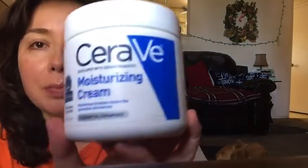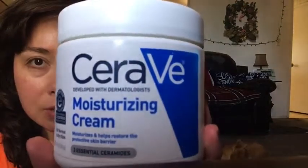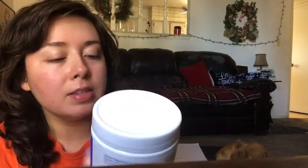Afterwards I go in with my holy grail, which is the CeraVe moisturizing cream — not the moisturizing lotion, but the moisturizing cream. It's the 16-ounce tub. I picked it up at the pharmacy next door to my dermatologist where I get my Accutane refills, and it was actually cheaper there — I think it was $13 compared to maybe $18 at Walgreens or CVS.